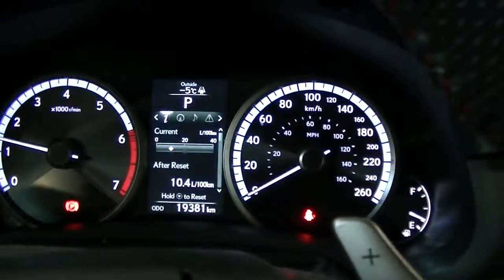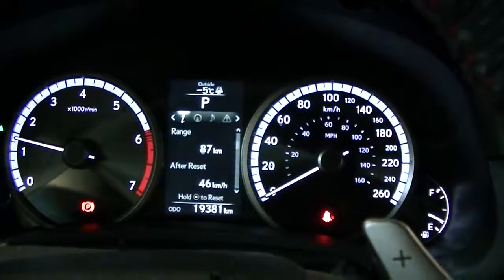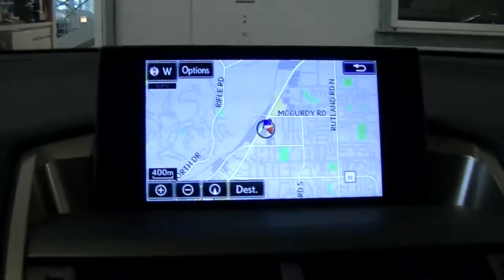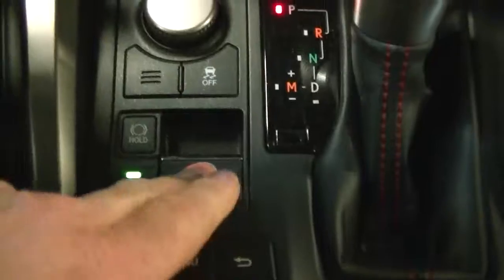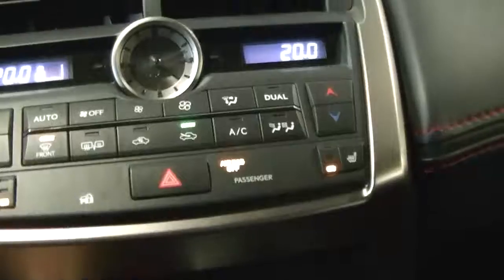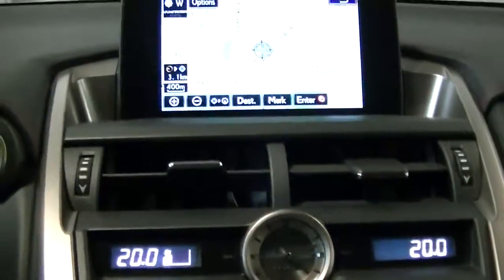Right here you can scroll through all your settings — compass, fuel settings, tire pressure indicator, navigation, and rear view camera as well. There's the electric e-brake here, your different driving modes, heated seats, and then a sunroof up top as well.